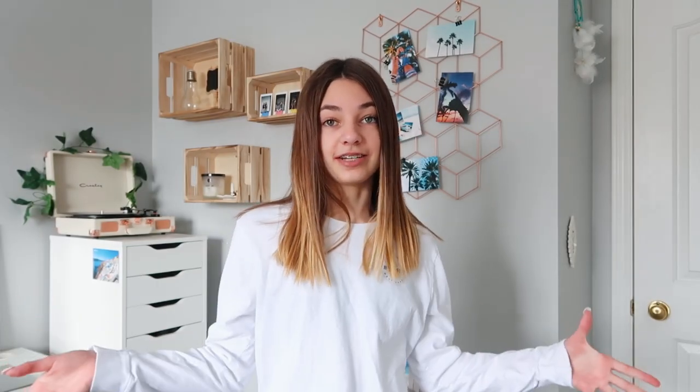Alright, let's get on with it! First I'm going to be doing my tank tops and bodysuits, then my t-shirts, all of my long sleeves, then my pants, then accessories like my belts, and finally my jackets and hoodies.